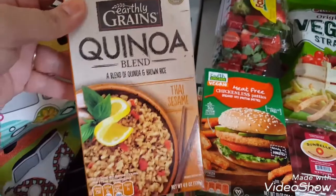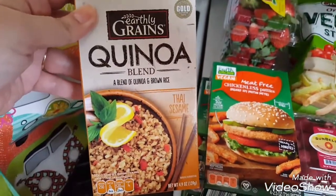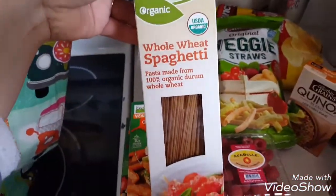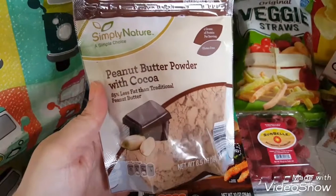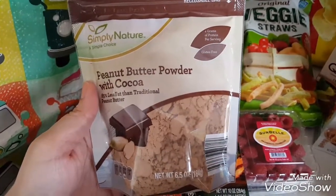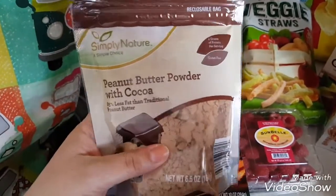I saw this quinoa blend — I thought it'd be good for a quick little side with like tofu or something. I just picked up some organic whole wheat spaghetti. And then my husband saw this and wanted to try it — it's the peanut butter powder with cocoa. He thought it would be good for putting in with smoothies.